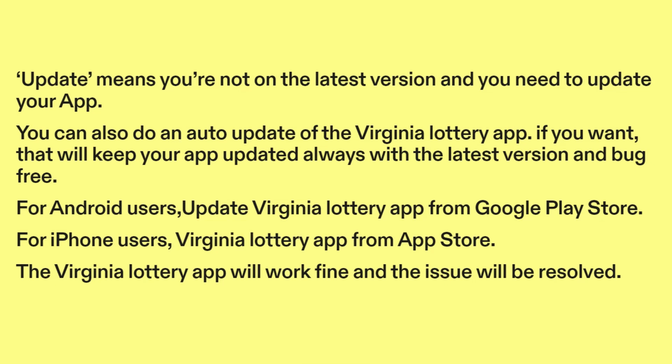Auto-update will keep your app updated always with the latest version and bug-free. For Android users, update the Virginia Lottery app from the Google Play Store. For iPhone users, update the Virginia Lottery app from the App Store.